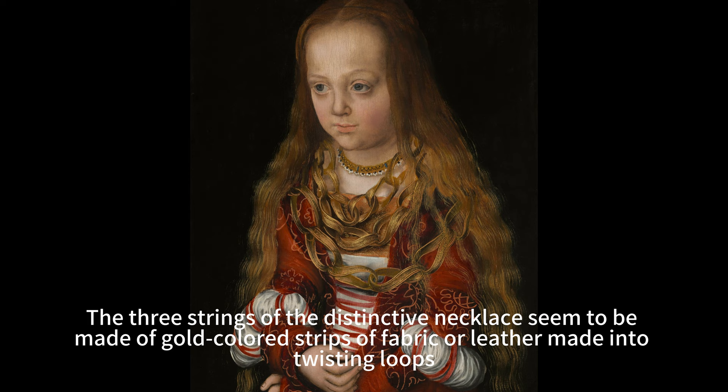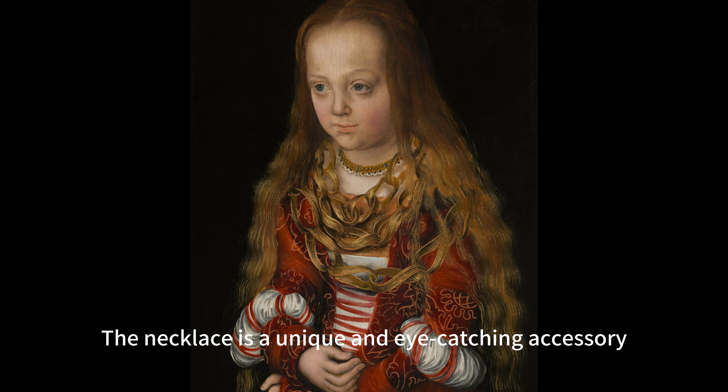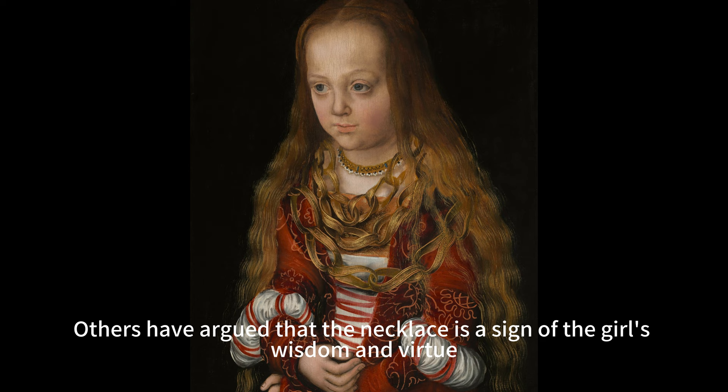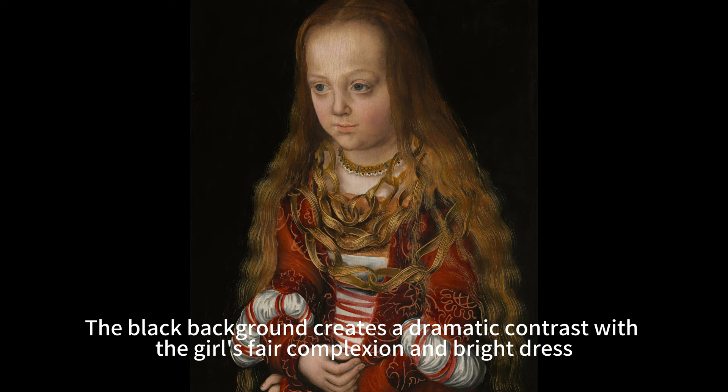The three strings of the distinctive necklace seem to be made of gold-colored strips of fabric or leather made into twisting loops, linked together like a paper chain. Each strip is painted or decorated with a fine dense lattice pattern and edged in gold. The necklace may have symbolic meaning — some scholars suggest it represents engagement or marriage, resembling a wedding ring or wreath of flowers, while others argue it signifies the girl's wisdom and virtue, resembling a rosary or crown of thorns.